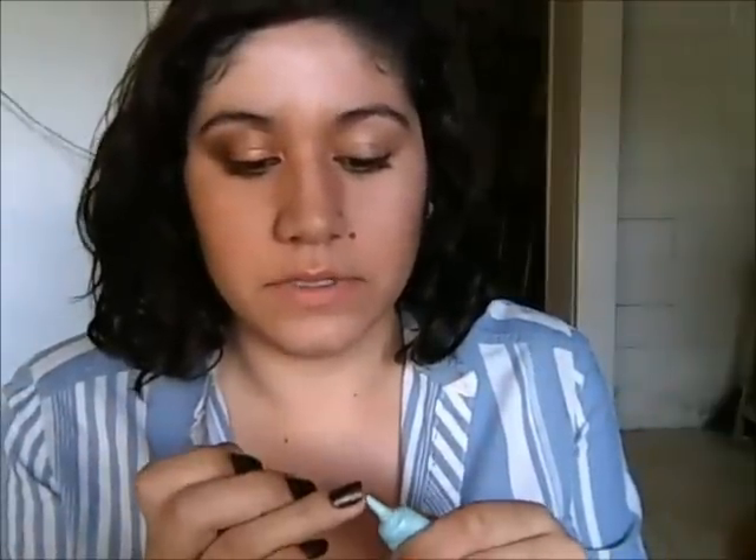As always, I'm going to start off with my Too Faced Shadow Insurance and just apply that all over the lid. And then I'm taking my L'Oreal Infallible shadow in Amber Rush — it's just this kind of coppery brownish-orange color. You guys can see the texture is amazing, and just kind of pat it on.